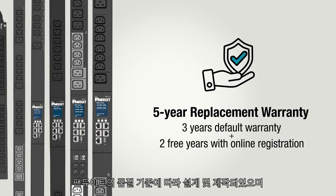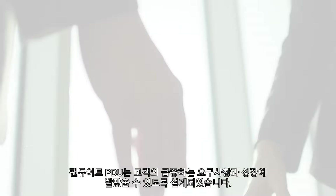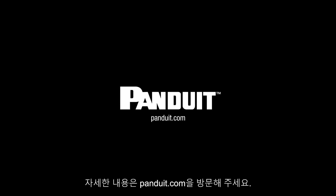Designed and built with Panduit's quality methodology, we confidently offer a five-year replacement warranty. Panduit PDUs are designed to meet the rapidly increasing needs and growth of our customers. For more information, visit Panduit.com.